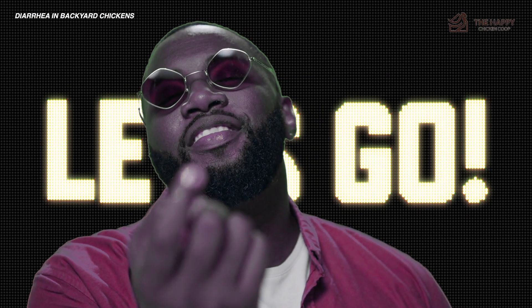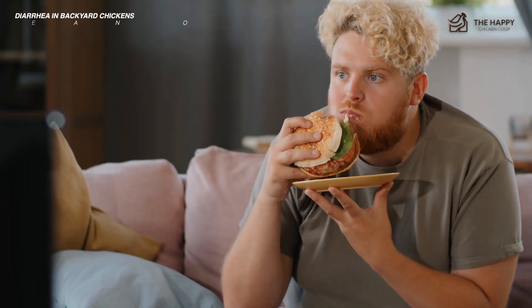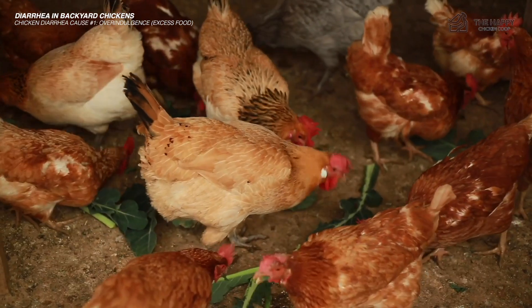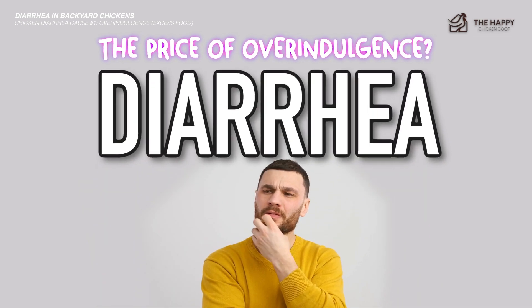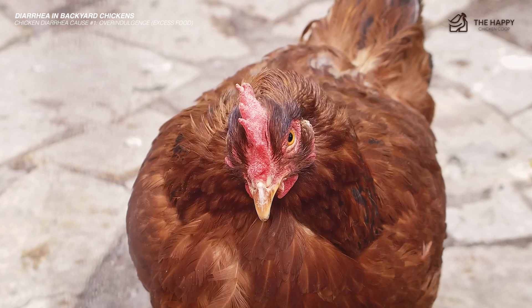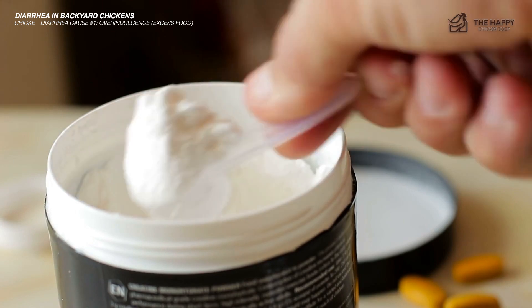Let's begin with the causes and treatment of diarrhea in chickens. The number one possible cause for chicken diarrhea is overindulgence. Like humans who have overeaten, chickens can be guilty of devouring a good thing. They might find their way into your fresh salad bed and reduce the lettuce to stubs. The price of overindulgence is diarrhea. Simple supportive treatment is required — diarrhea should stop of its own accord after 24 to 36 hours. Just ensure they have access to clean, fresh water with added vitamins and electrolytes.